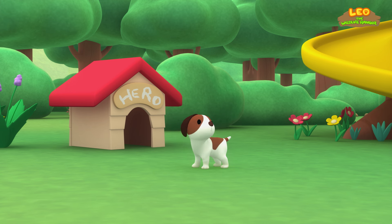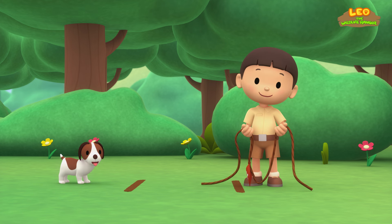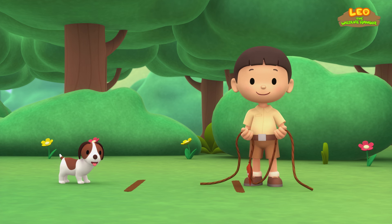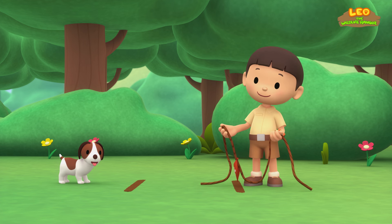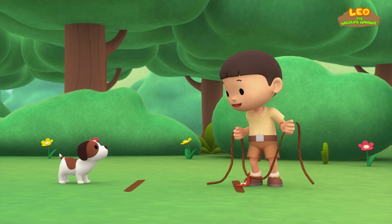The Malayan Tiger. Hero! Where are you, Hero? Hi everybody! My name is Leo! I am a junior ranger! And this is my puppy, Hero! You're just in time, Hero! Let's see who's stronger! I challenge you to a game of tug-of-war!